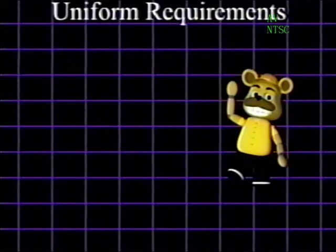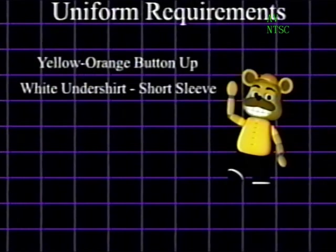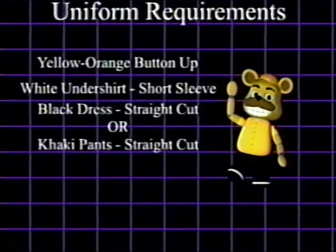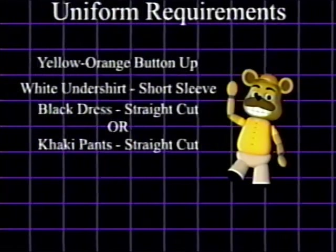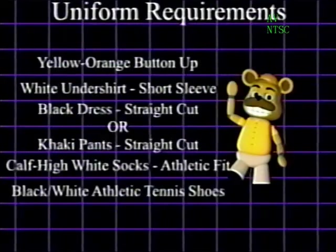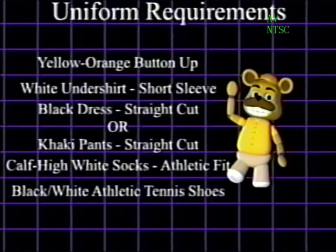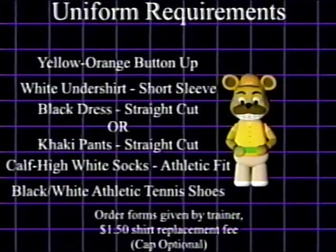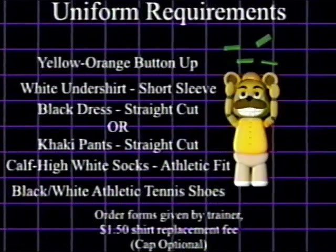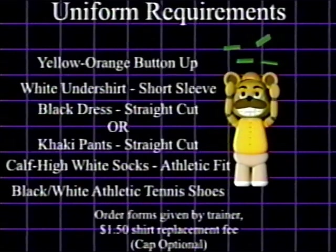Our uniforms consist of a yellow-orange button-up shirt with white short-sleeve undershirts, black straight-cut dress pants or straight-cut khaki pants for the kitchen, white athletic fit socks that come up top, and black or white athletic fit tennis shoes. After this session, you will be given an order form to confirm your shirt size and optional baseball cap, along with agreeing to the dollar-fifty replacement cost if necessary.